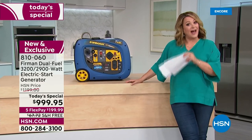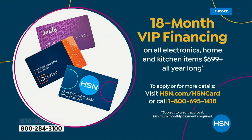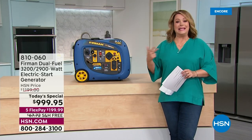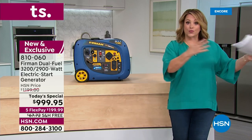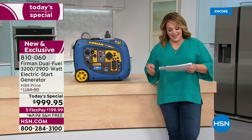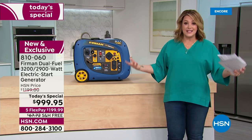This model is only available here and on the Firman website. We're at $999.95, which is $300 off the price Firman offers and $200 off our HSN price. You can choose five FlexPay on a regular credit card — that's less than $7 a day for the next five months. With VIP financing on your HSN card, you get a year and a half to pay it off, just $55.55 a month — less than $2 a day for 18 months.